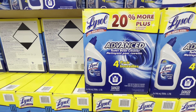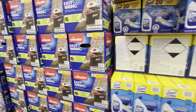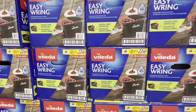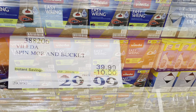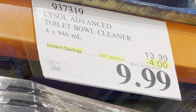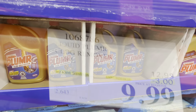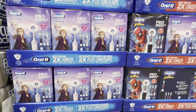Lysol Advanced toilet bowl cleaners come in a pack of four. The Vileda easy-wringing spin mop system is also on deal — $10 off, which is unusual since it doesn't go on sale often. Liquid-Plumr clog remover is three dollars off the regular price.